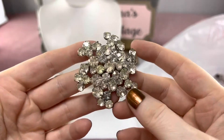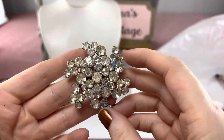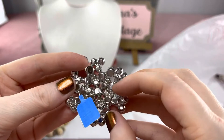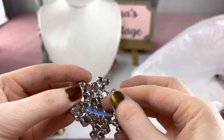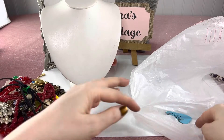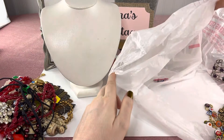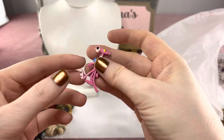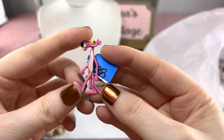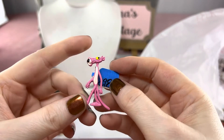I got this brooch — sparkle sparkle — but it wasn't until I got home that I noticed how many yellow stones there were, so kind of a bummer. I paid $6.98 for it. Not really thrilled about it but you can't have everything be awesome in the stuff you buy.